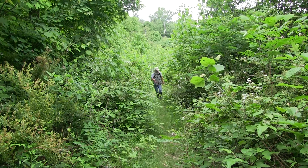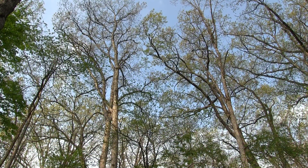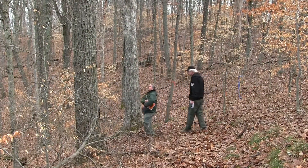You find different species of birds in young forests versus old forests. A monoculture of one species will have a different mix than a forest that's made up of a wide variety of tree species.